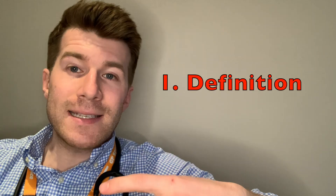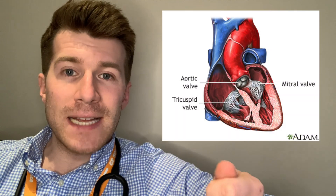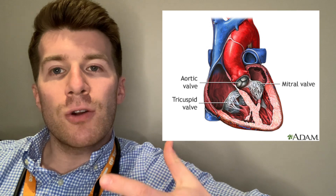The mitral valve is a heart valve that lies between the left atrium and the left ventricle. Mitral regurge is sometimes called mitral insufficiency or mitral incompetence — you might hear those words being used interchangeably. In mitral regurge, the valve doesn't close properly. This causes blood to leak back or regurgitate into the left atrium when the left ventricle contracts.